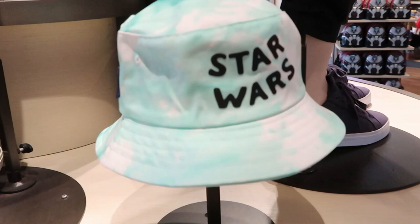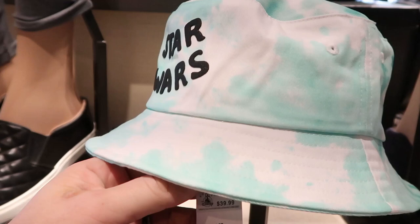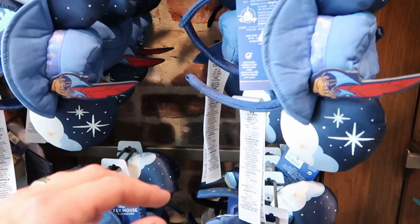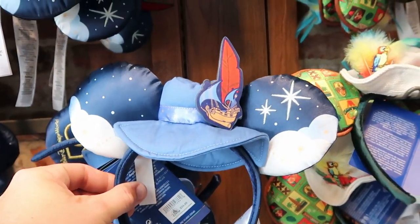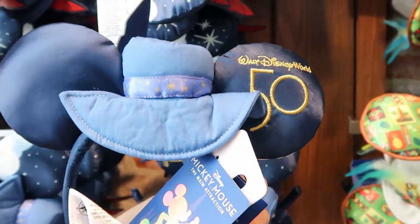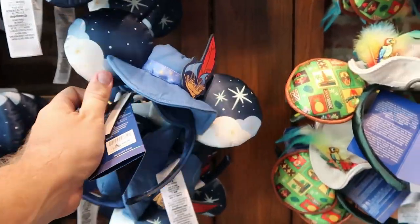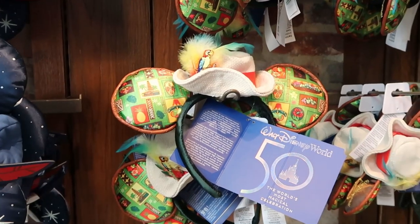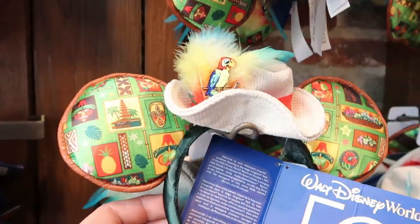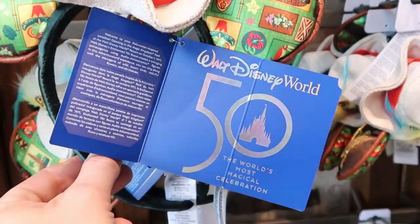And look at these Star Wars bucket hats right here — I just love this color in general. It's like perfect for spring or summertime. These ones are $39.99. There's also some awesome ears over here — check these out. They're from Peter Pan's Flight for $34.99. Walt Disney World 50th is on the back, and it actually says Peter Pan's Flight on the ear. Like these are incredible. Then over here from Walt Disney's Enchanted Tiki Room — these ears are just awesome. Again $34.99, and they are just extremely ornate — plus they're for the 50th anniversary.